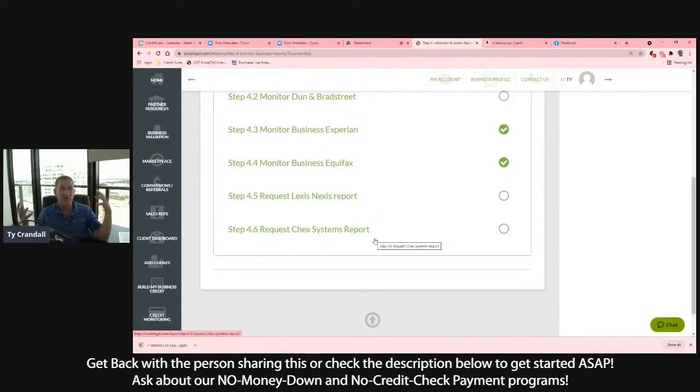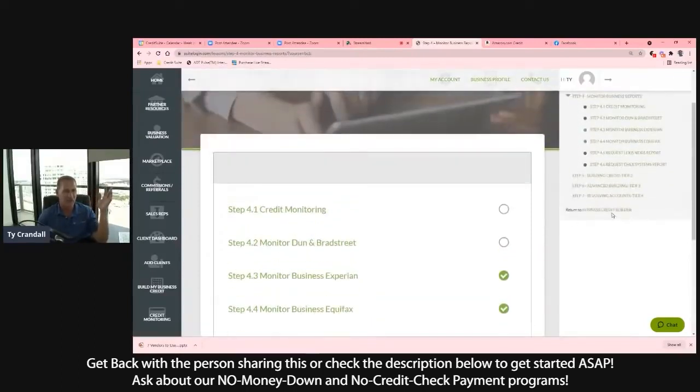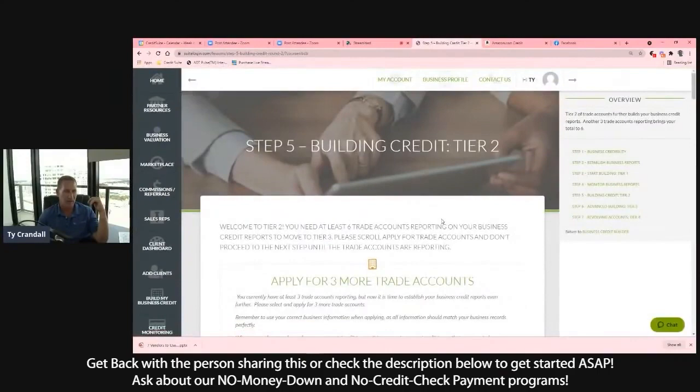We also help you get very important credit reports you might not know about. LexisNexis is where a lot of lenders and credit issuers are getting your data and comparing it to other places. ChexSystems is a credit score and report that has to do with how you manage your bank history. These are secret credit reports most people don't know about that lenders and credit issuers use to qualify you for credit and financing. We help you access those, fix, and fine-tune them to help you get the most credit and financing — especially for SBA loans.